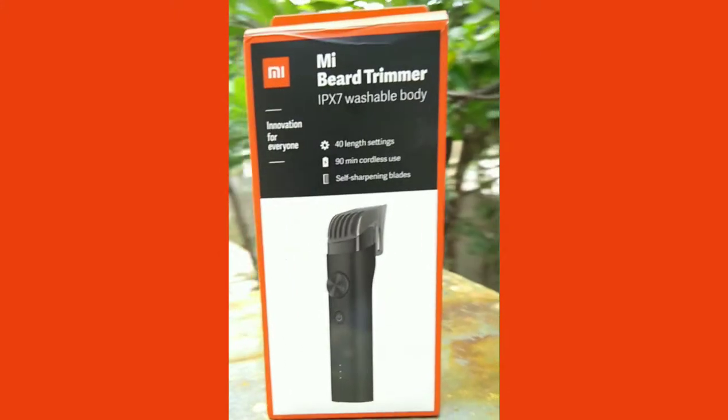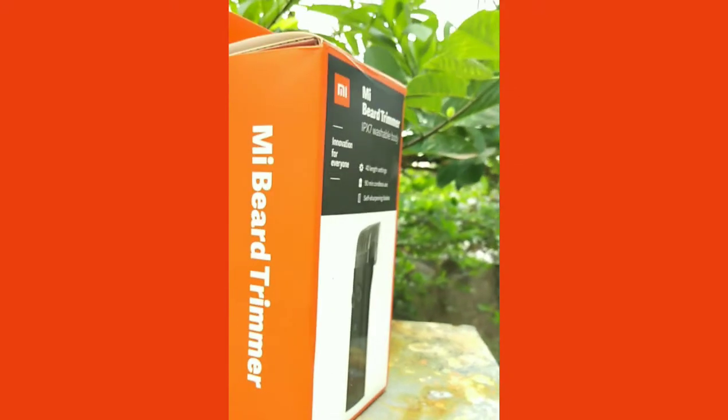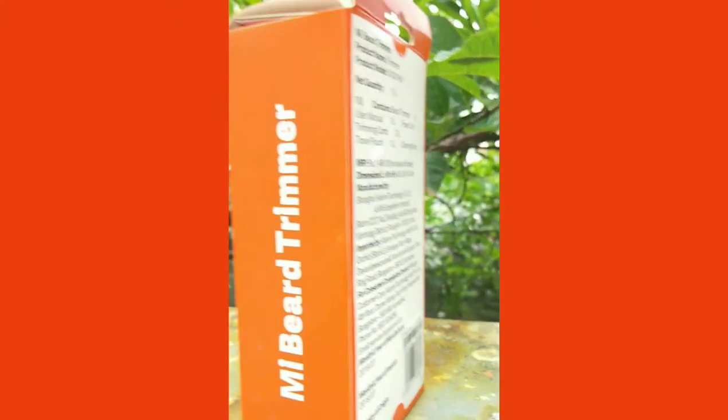Xiaomi India enters the grooming industry with its brand new Mi beard trimmer. Xiaomi launched the Mi beard trimmer in India earlier this week for rupees 1199. Now let me not take much of your time — let's get straight to unboxing.